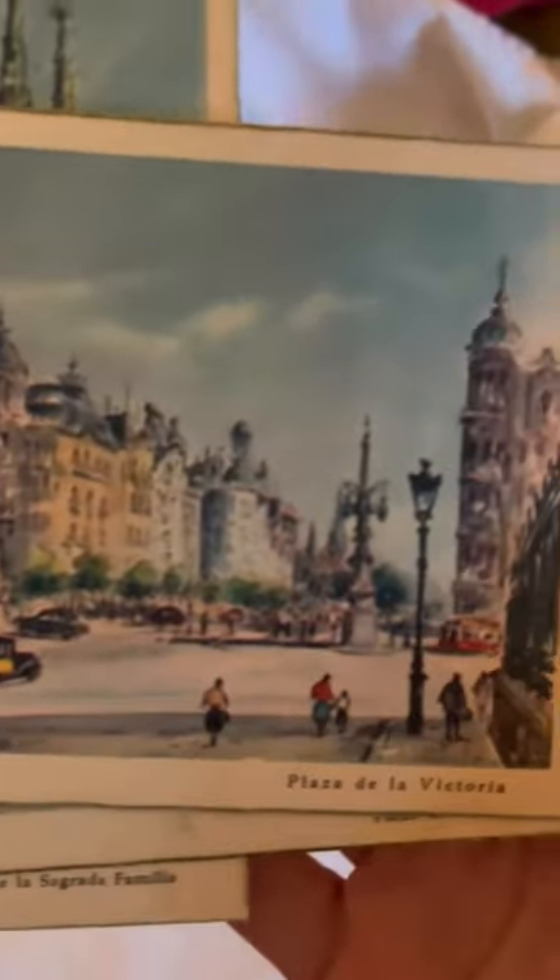We have the Plaza de la Victoria — you can see the old cars here, very beautiful.